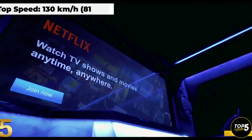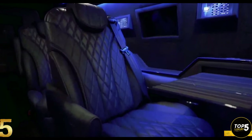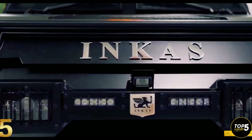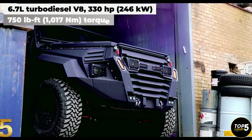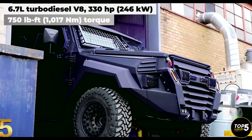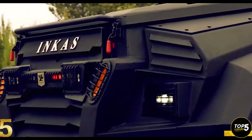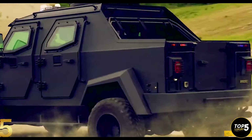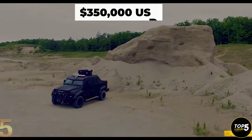Under the hood, the Sentry civilian is powered by a 6.7-liter turbo-diesel engine paired with a 10-speed automatic transmission, producing a total output of 330 horsepower and an impressive 750 pound-feet of torque. With a base price of $350,000, the Sentry civilian provides a secure and stylish option for those seeking enhanced personal protection and comfort.